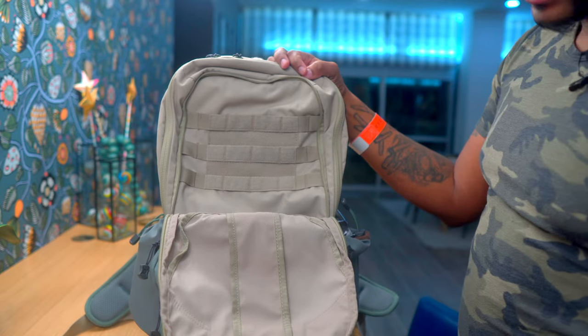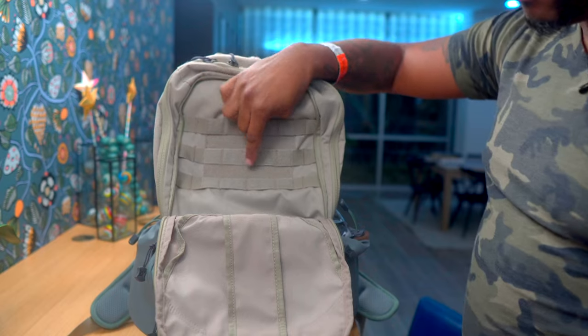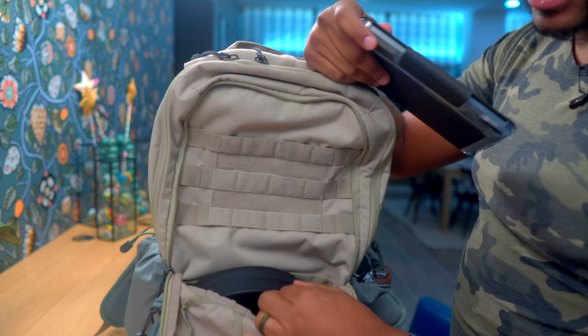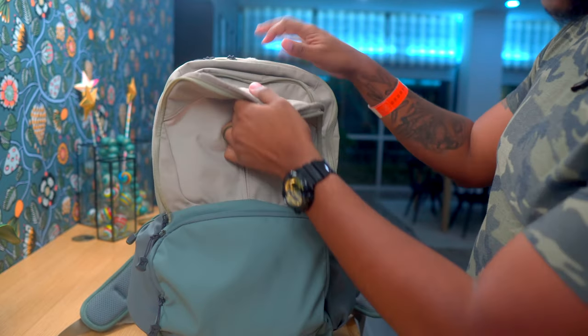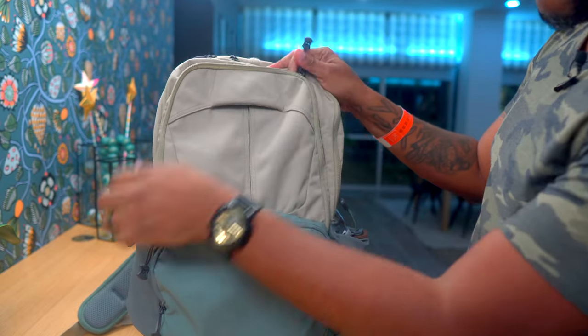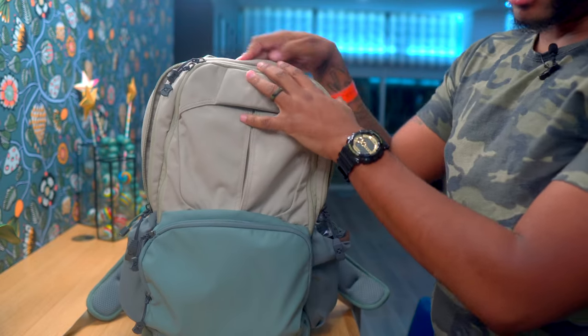One thing to note: if you do mount something up here on the MOLLE, you're basically not going to have access to anything below it. So I normally keep this simple with just my iPad mini and a pair of headphones.